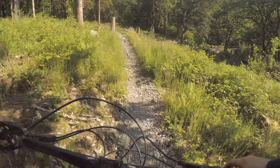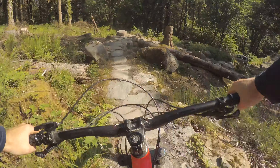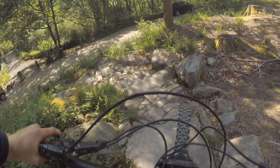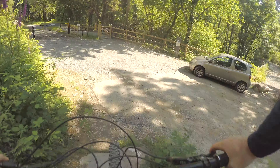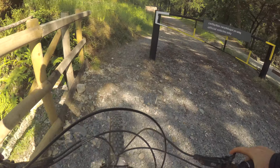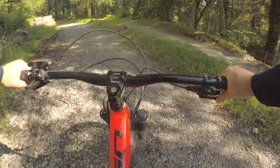The final rock garden, the final turns, and we've made it! What a ride. Huge day in the saddle.